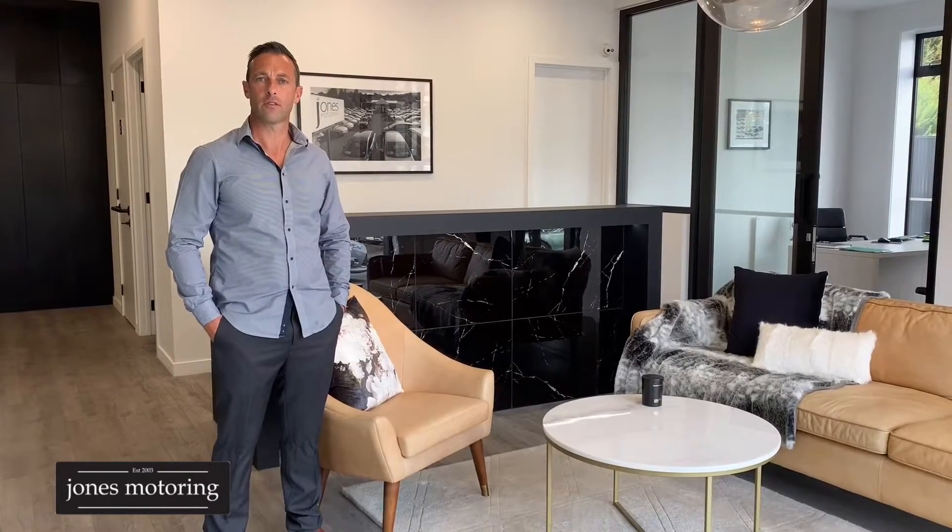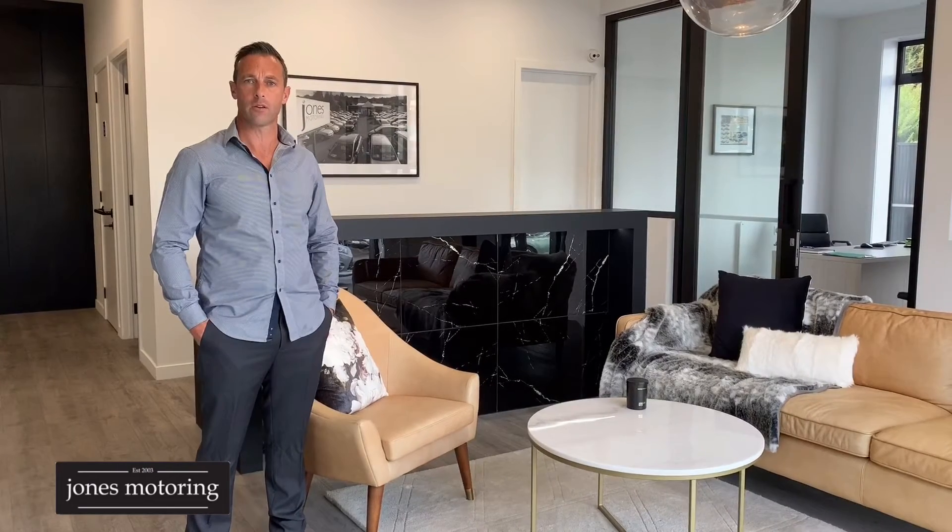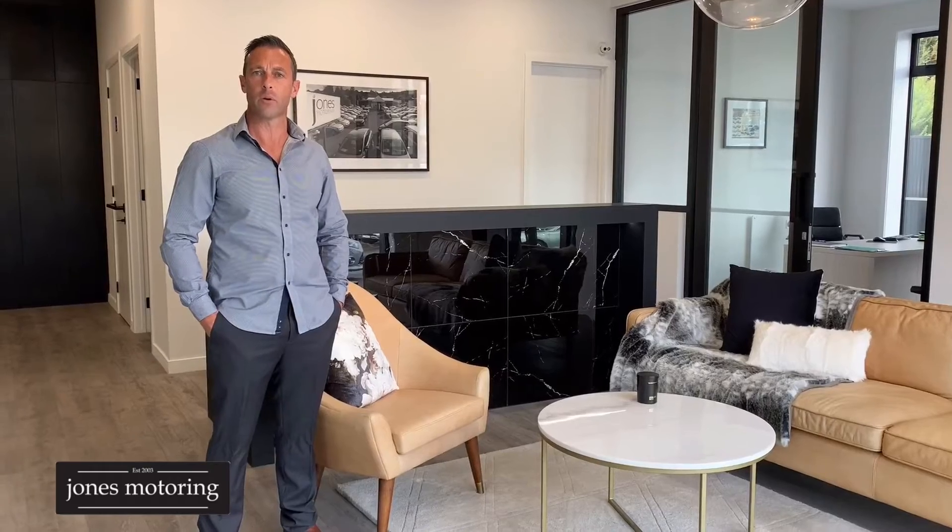Hi, Josh Jones from Jones Motoring. In these changing times we understand it's not always possible to get down and visit us at our site here in Caracagallia Road. With a massive trend towards online sales, we've decided to do some vehicle condition reports and road tests to help in your buying decision.